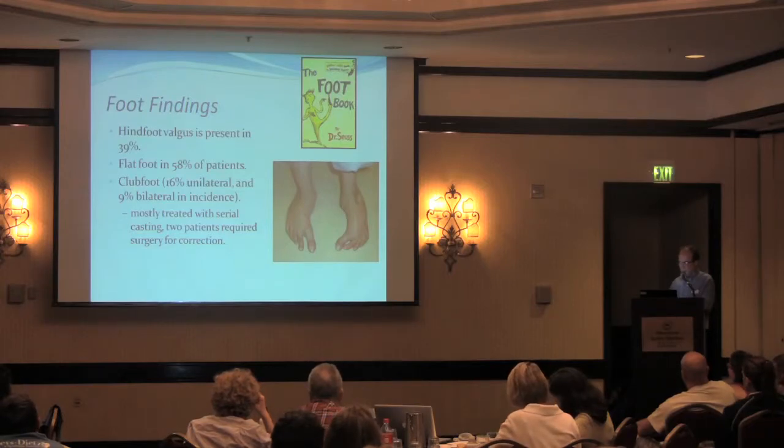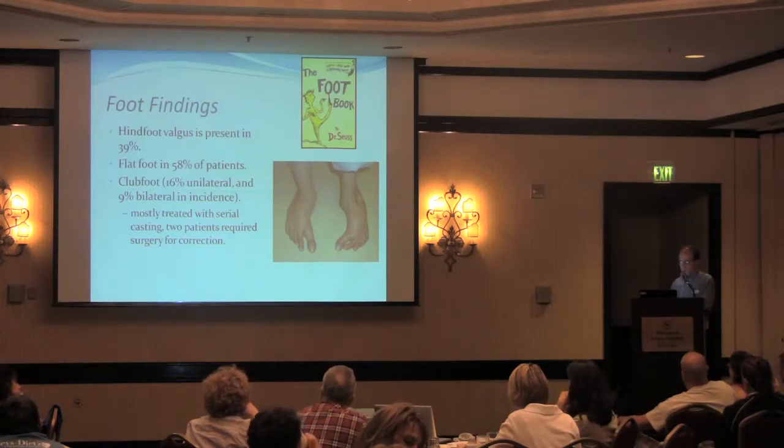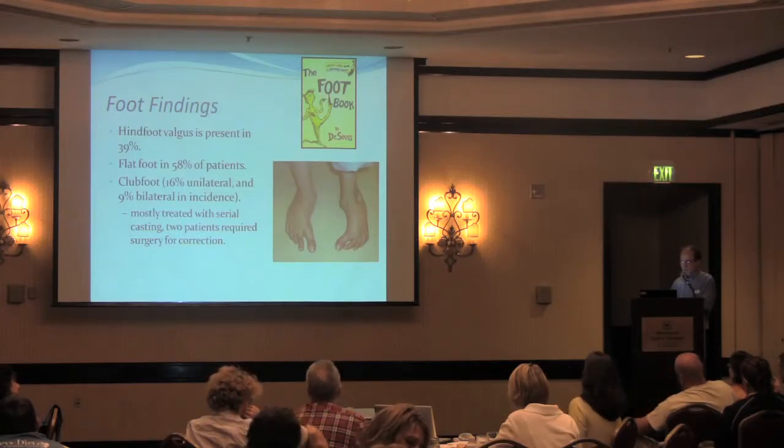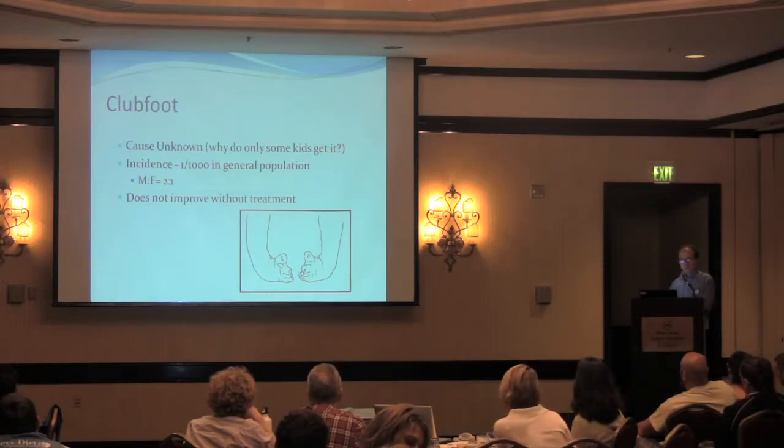This is an example of what we call a skew foot — it has deviation of the front and the back of the foot. A flat foot is present in almost two-thirds of patients. A club foot is seen in at least fifteen to twenty percent of patients, either one side or both sides. These are usually treated by standard methods, but they don't always respond. Club feet are seen in the general population as well — about one in a thousand kids — but fifteen to twenty-five percent of patients in Loeys-Dietz populations have a club foot.